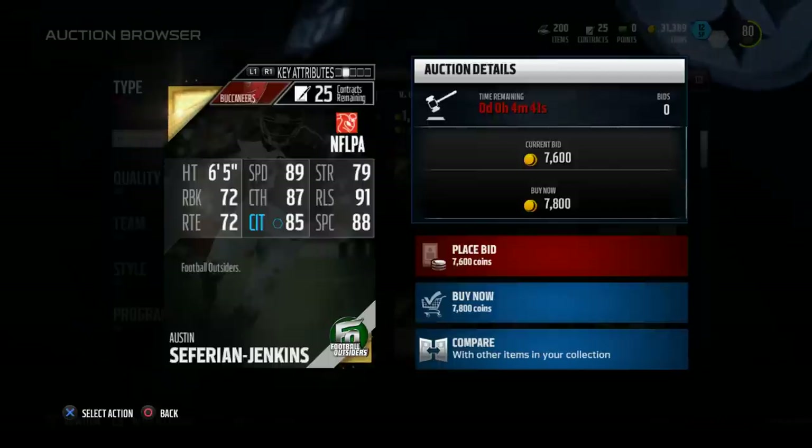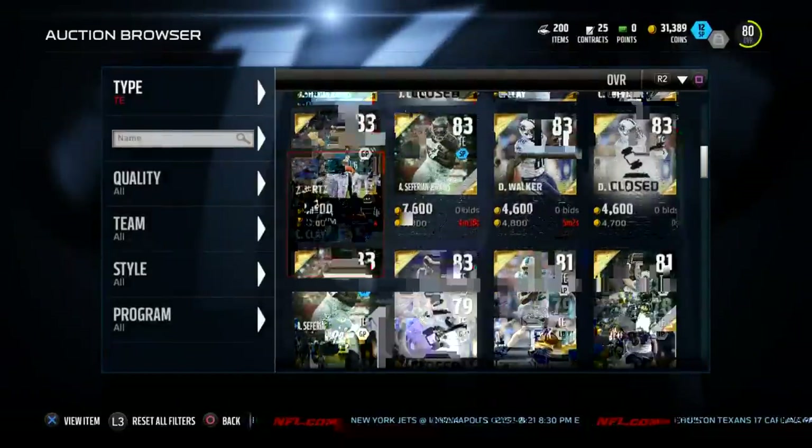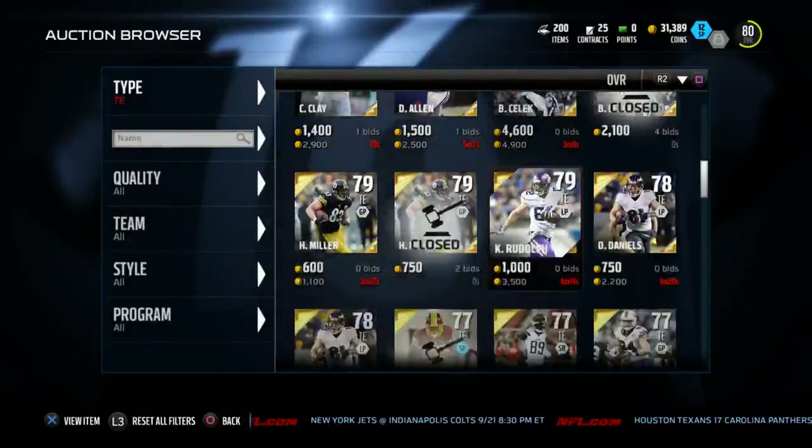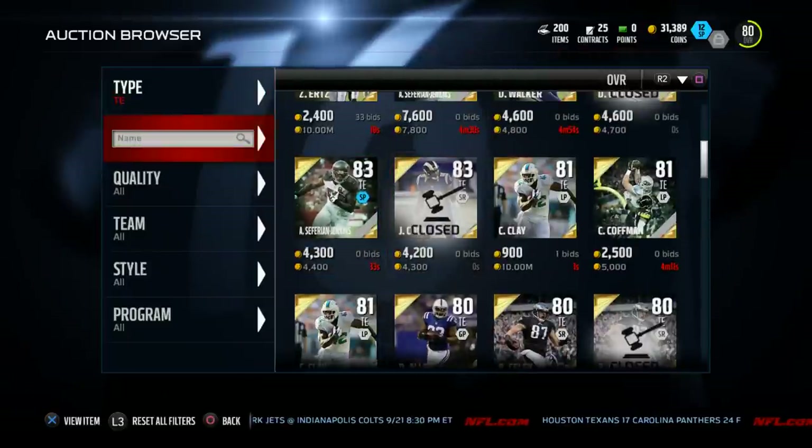Jenkins is a little faster — he's eight points higher in speed. But Kaufman is also an inch taller. I really believe that this Kaufman card is really pretty serviceable compared to Jenkins.